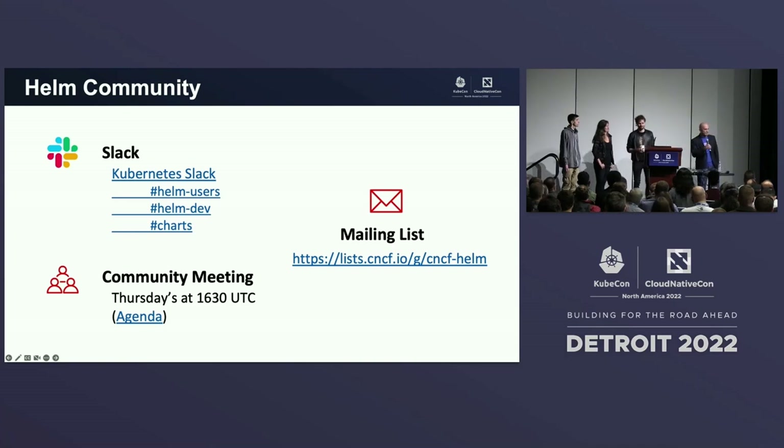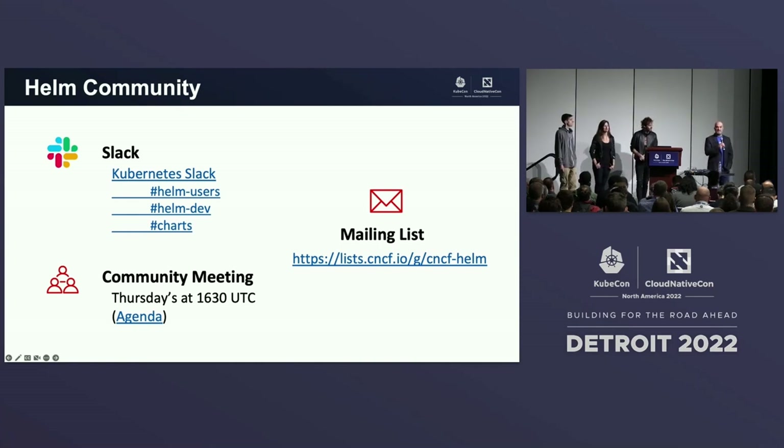As discussed in the keynotes this morning, we're looking for contributors — the whole CNCF is looking for contributors. There's a path to help people who are interested get into it, and you can learn so much along the way, like how to maintain a mature project. We'll open it up to questions now. You can find us starting at 2:30 today in the booth, and also tomorrow afternoon.